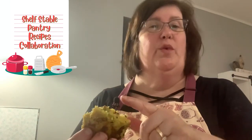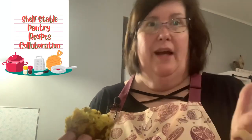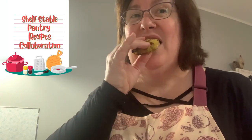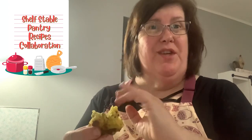They usually serve samosas with mint chutney or tamarind chutney, which I don't have the ingredients for here. But you can use pepper jelly, which I do can and you can also buy in the store. You can use any condiment you like on them. The crispy outside really helps make it more like a pastry.